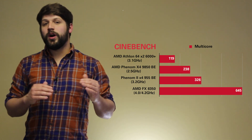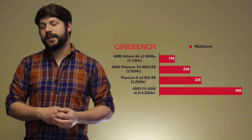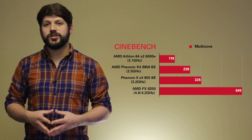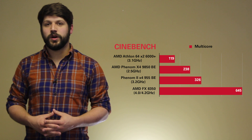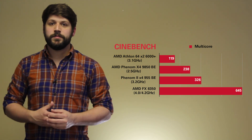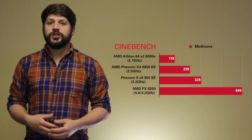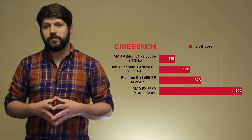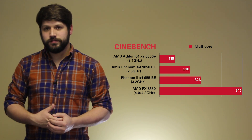When you look at the scaling from one core to all eight cores on the FX lineup, it's not as impressive as the other lineups. A lot of that probably has to do with the module design AMD has in the FX lineup — two cores per module with only one floating point unit per module.